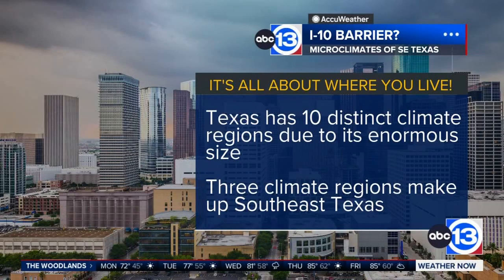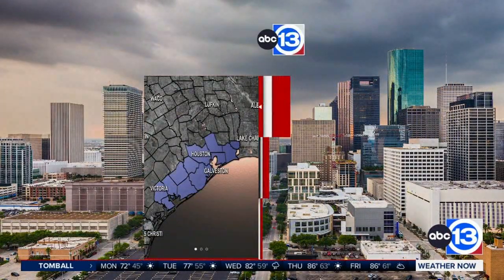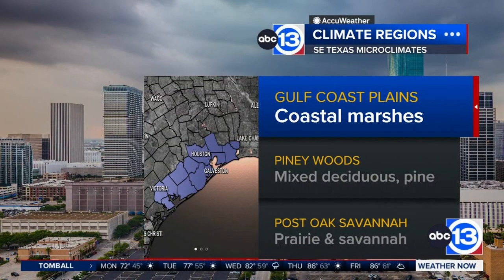It's not always that if you're literally just north of I-10 you're in the clear, but the climate has a lot to do with it. We've got three microclimates here. Let's start first with the Gulf Coast Plains.